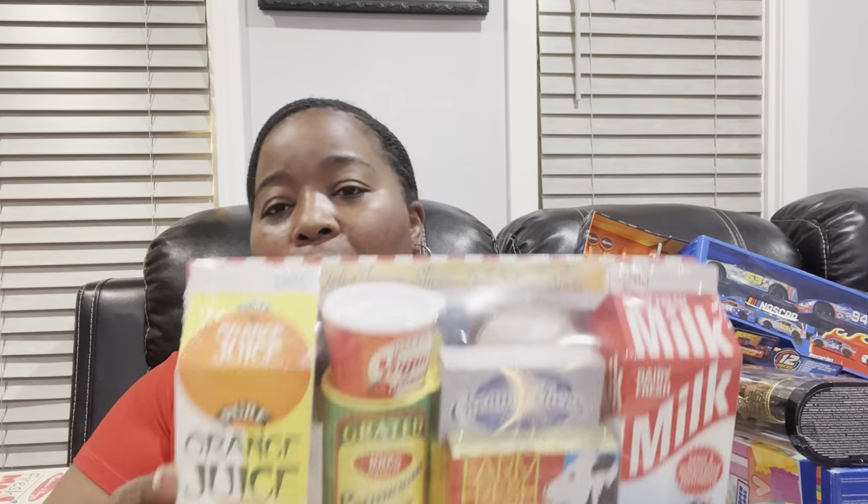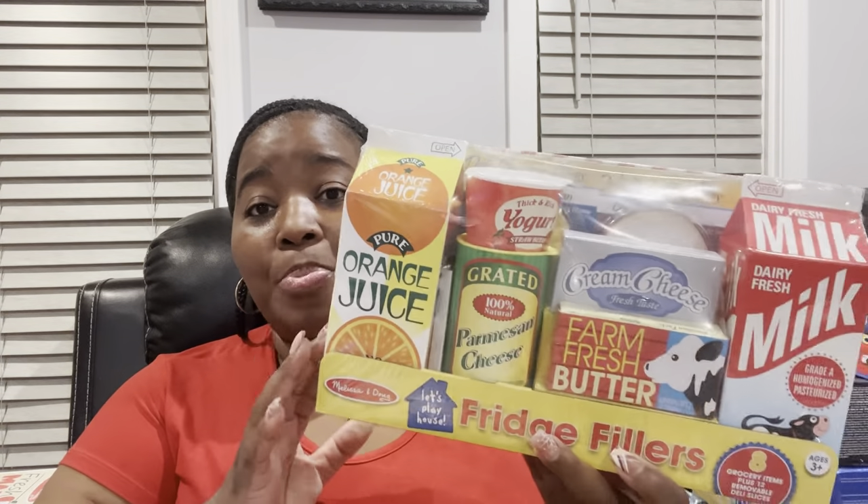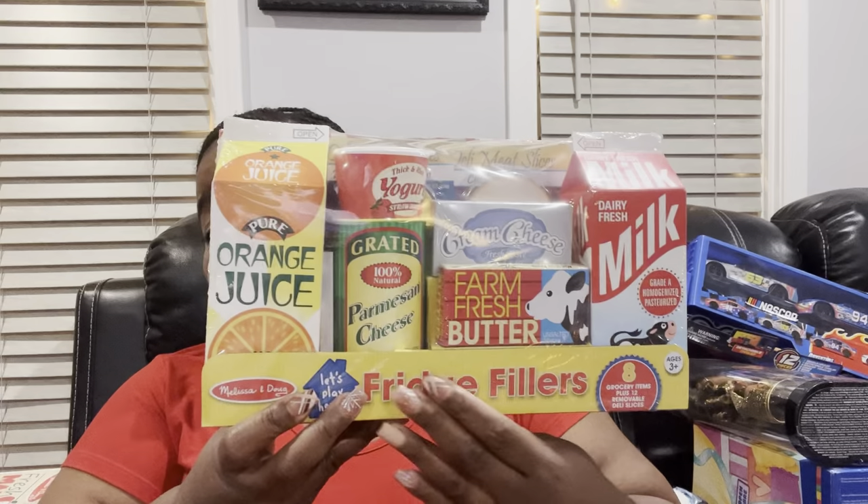Last year I got a huge and very expensive play kitchen set, and that is a hot ticket here. So what I did was I got some new refrigerator food for the kitchen set, which gets played with on a regular. We got oranges and all types of dairy products in here — the kids are going to go crazy with this as they cook meals for us.